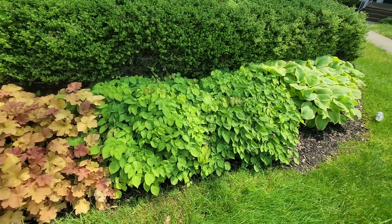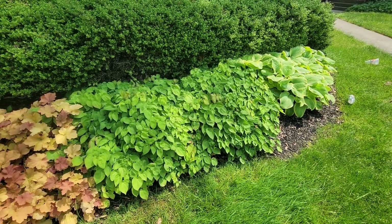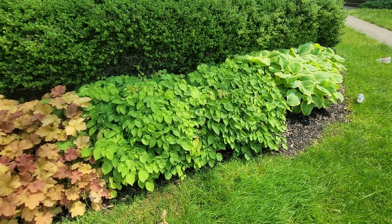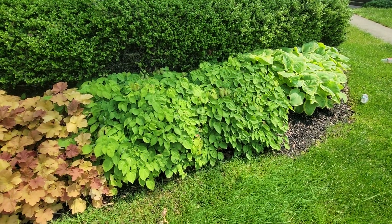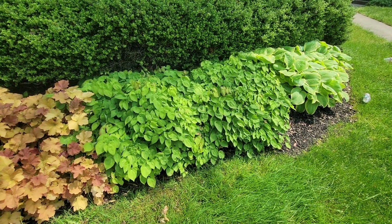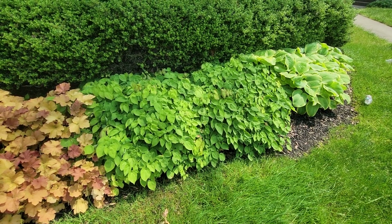And absolutely indestructible are epimediums. Several plants were put in here all these years ago and they have spread. The flowers are gone, but now you're looking at this tremendous foliage through the rest of the season and even into the winter months.